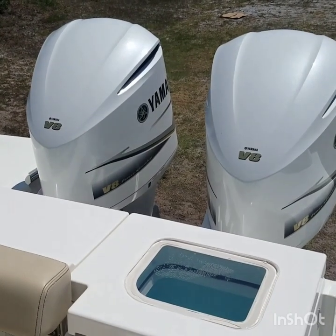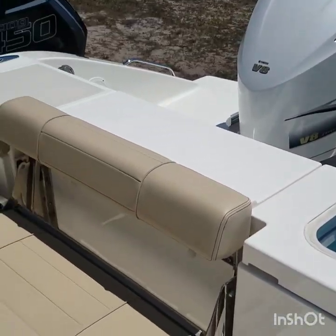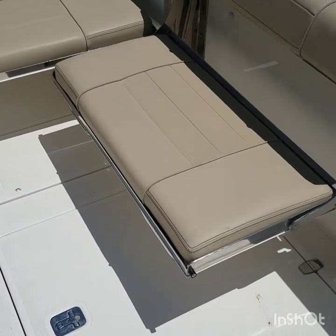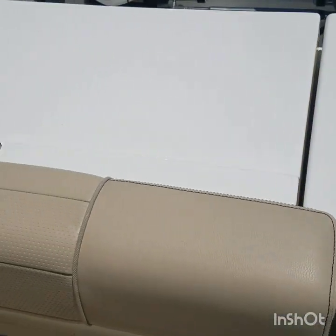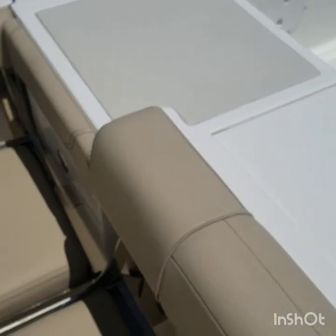The 355 Offshore has been one of Pursuit's bestsellers for quite a few years now. Good performing boat. It's actually 37'11" length overall, so it's bigger than its name. I've got the fold-out seats in the cockpit, large livewell, and a storage compartment here for lines.